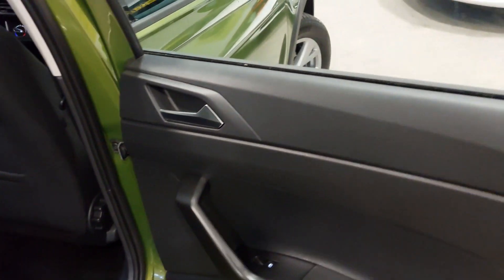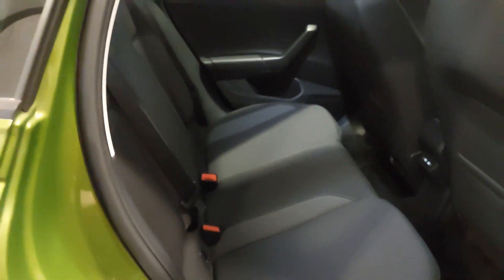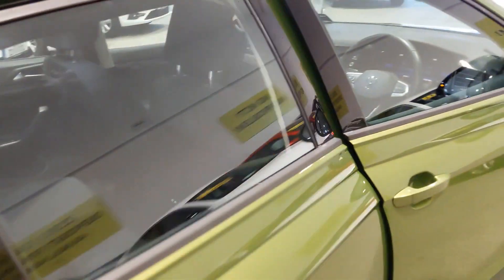Moving into the rear passenger area — electric windows front and back, USB-C fast charging for the backseat passengers, and Isofix points across the back. Lovely moulded seats with a clean and comfortable cloth interior, and decent legroom and headroom.